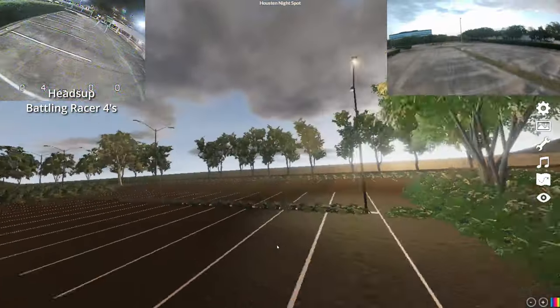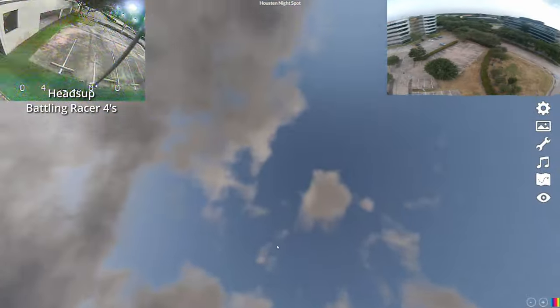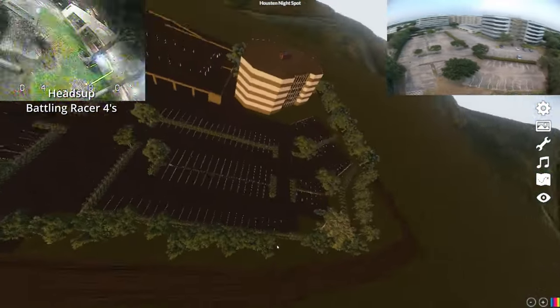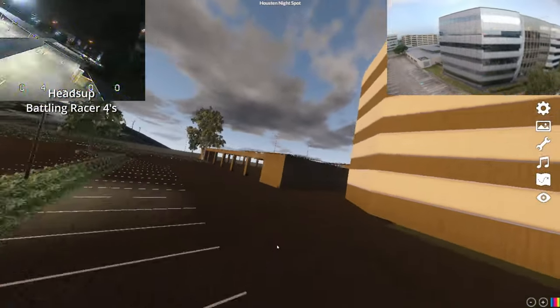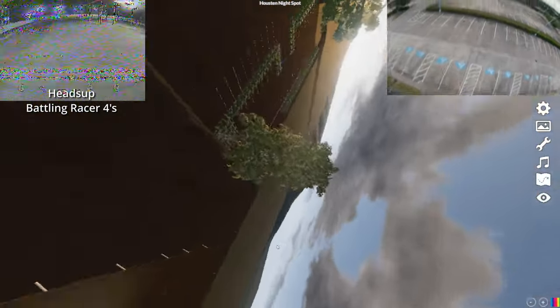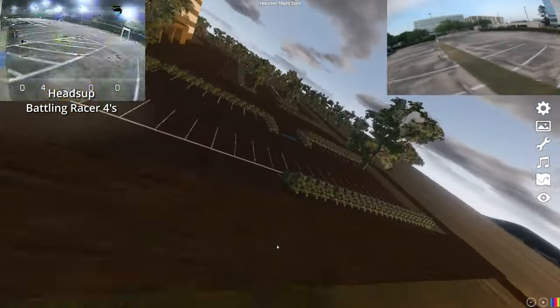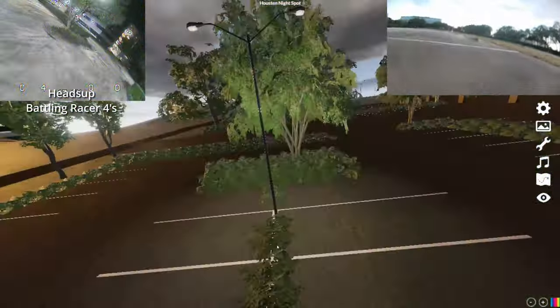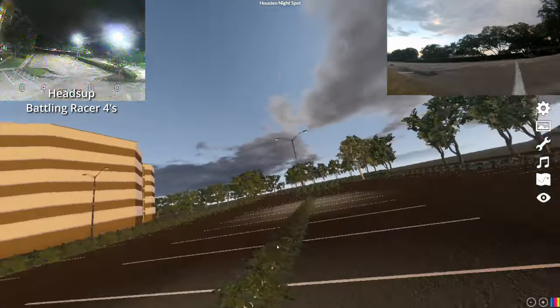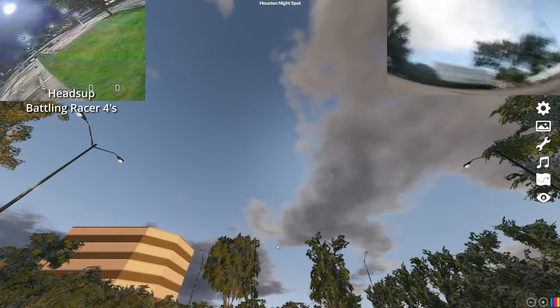Boner did such an amazing job on this Nightspot design — something we've been wanting for years. We've been begging the Velocidrone team to do this for us, but they couldn't quite make it happen. But Boner did, so congrats to him. It was so real that after flying around on this virtual Nightspot, just out of habit, I went and tried to land in the grass in front of where I normally sit. That's how real this thing is.